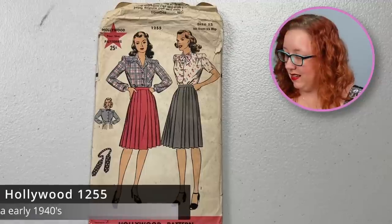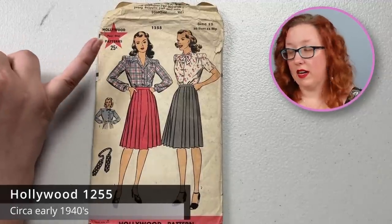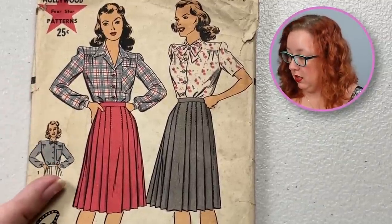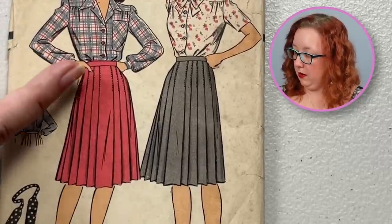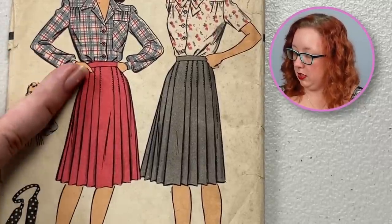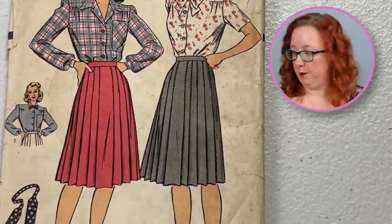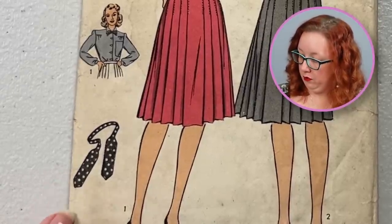1940s Hollywood realness. This is Hollywood 1255. You are looking at a bust 30. This will come with the blouse and the pleated skirt. The pleated skirt has a front panel and they do topstitch through here to do the pleats as they go along, so that way you don't have to re-pleat all the time. It does also come with a cute little bow that is removable.